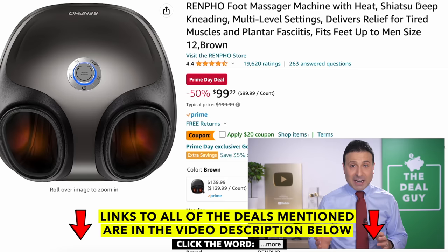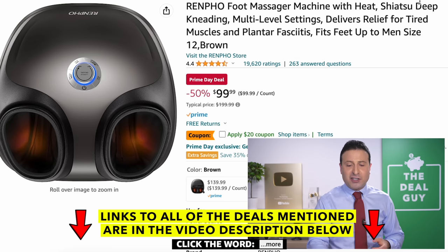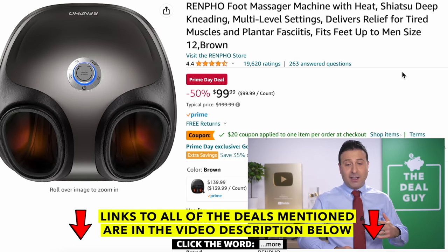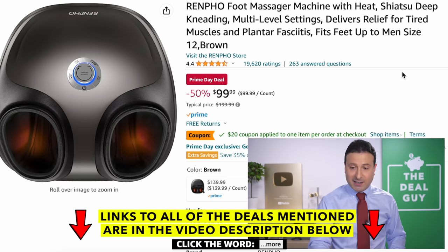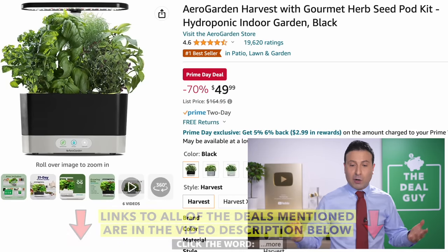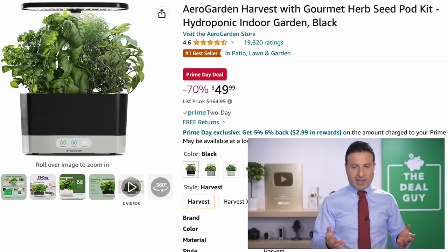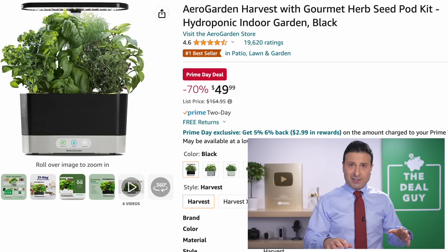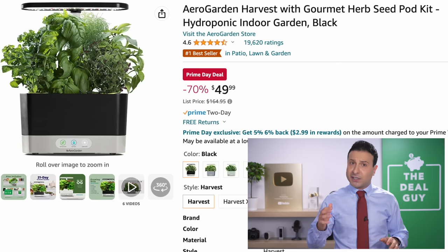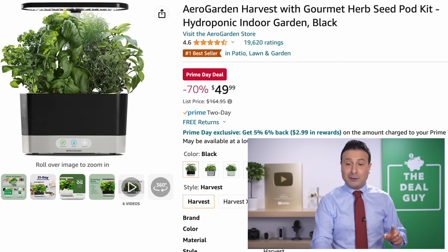One of the best-rated, least expensive foot massagers — the full Shiatsu kneading sensation for tired feet — has an additional $20 coupon to lower the price from $100 to $70. That is a great Prime Day deal, and there's heat tied to that as well. The AeroGarden you see right here at 70% off is for those of you that like to grow your own vegetables and herbs at home — a full system to get it done. Even if you don't have a garden, just a balcony or a patio, $50 is a great price.